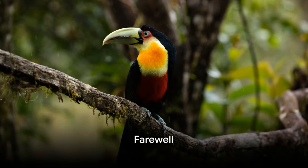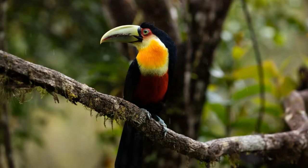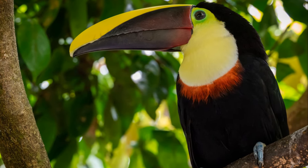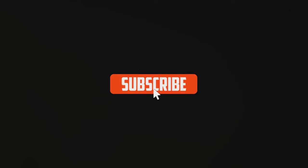That's the bird beak adventure. We've soared through the sky and discovered the amazing variety of beaks in the bird world. Remember to join us again for more fun facts and thrilling flights of fancy. See you next time.